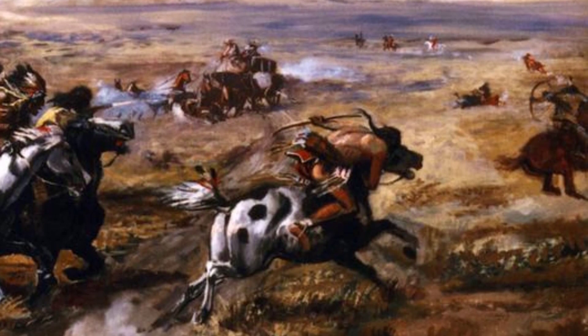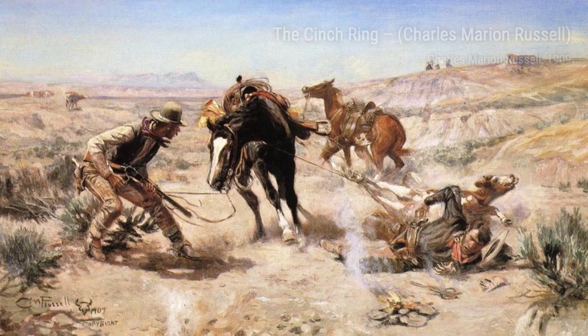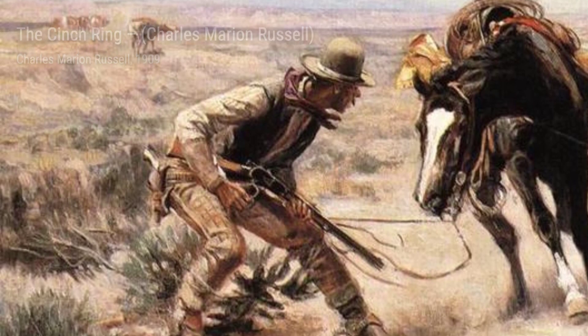Russell was an American artist of the American Old West, famous for his incredible paintings of cowboys, Native Americans, and breathtaking landscapes. He truly captured the spirit and essence of the Western United States and Alberta, Canada.